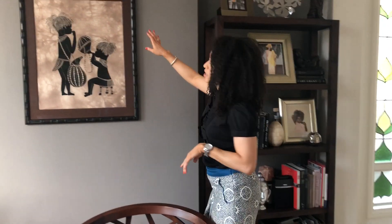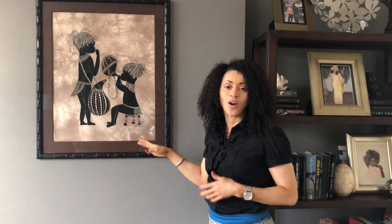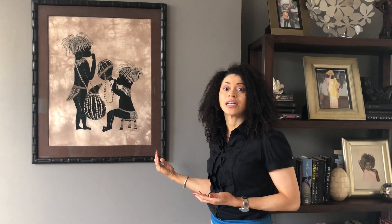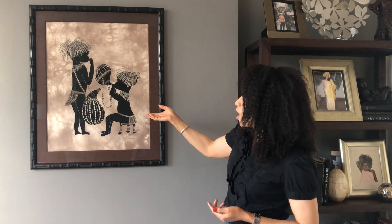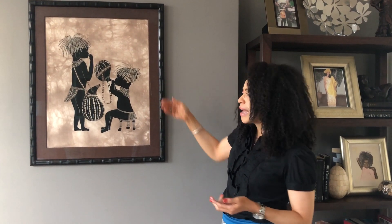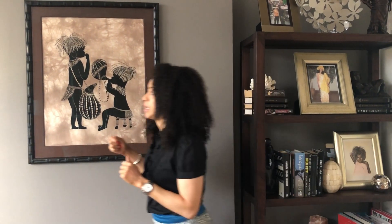The other thing I want to talk about is artwork. It doesn't take a lot to actually create some beautiful artwork, and this again reflects my personality — I love to travel. I've been to a few countries in Africa, and this is a piece of art that I got at the Karen Blixen Museum. It was fabric, but one of the things we did really nicely was take the time to frame it quite beautifully and really make it a signature piece.